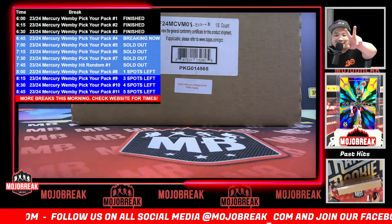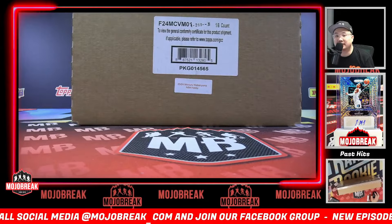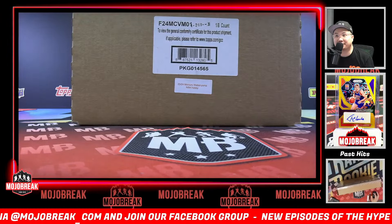What's going on everybody, my name is Conrad here from ultrabrake.com. For this release morning, October 9th, 2024, doing another high-end case break of brand new 2023-24 Topps Mercury Victor Web and Yama. This is pick your pack style number four.